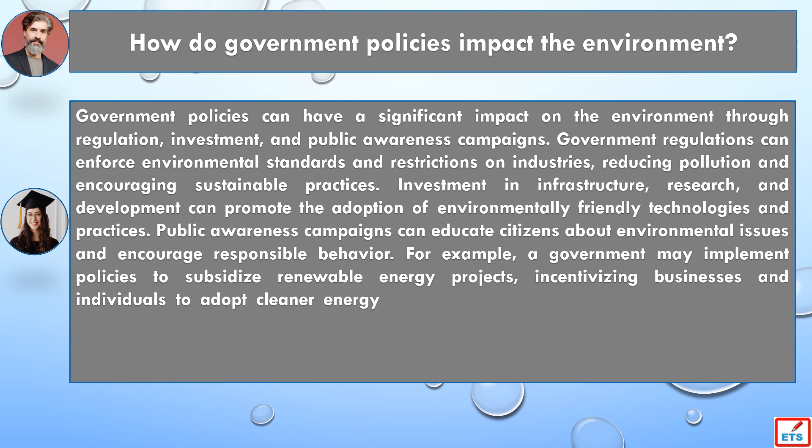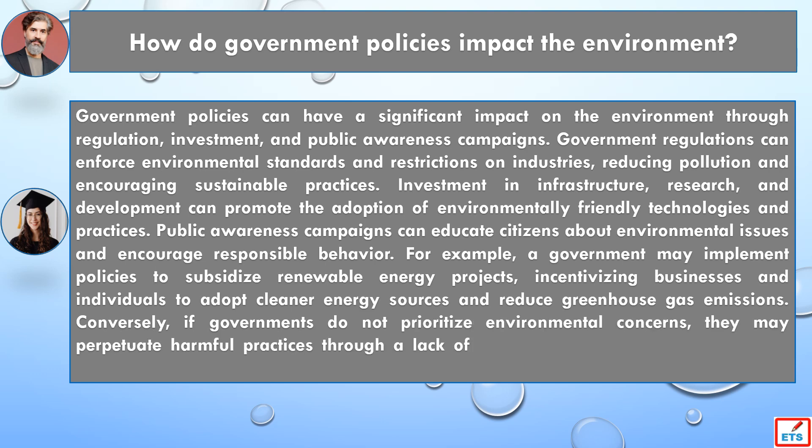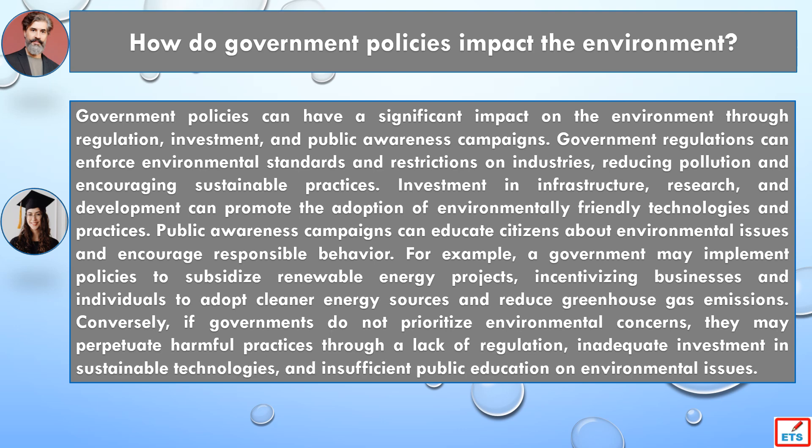Public awareness campaigns can educate citizens about environmental issues and encourage responsible behavior. For example, a government may implement policies to subsidize renewable energy projects, incentivizing businesses and individuals to adopt cleaner energy sources and reduce greenhouse gas emissions.